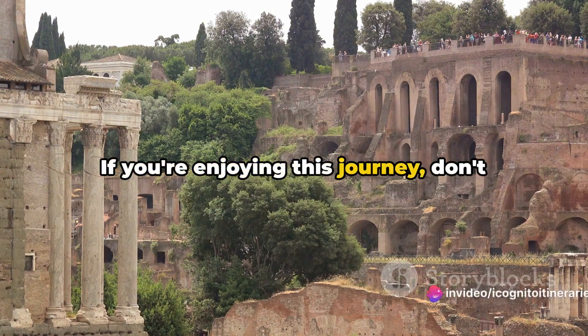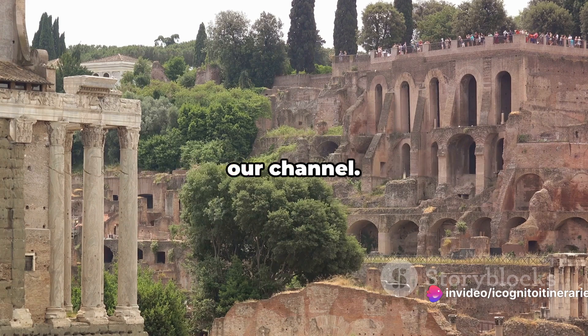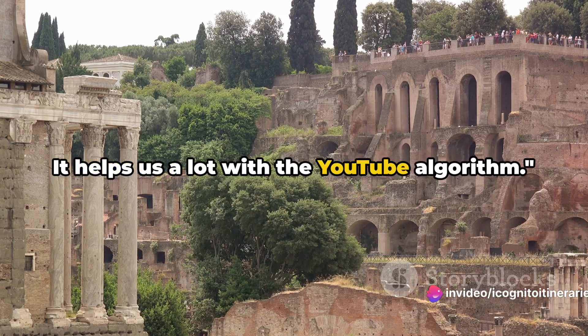If you're enjoying this journey, don't forget to like this video and subscribe to our channel — it helps us a lot with the YouTube algorithm.